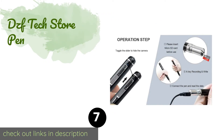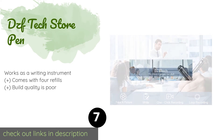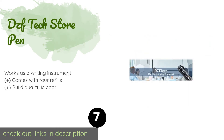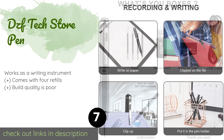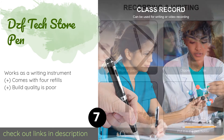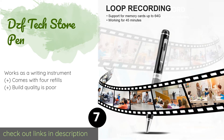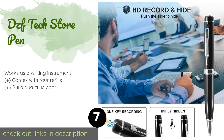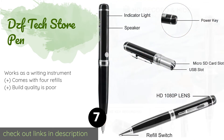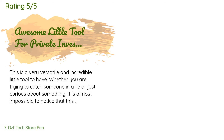The next one is the DZF Tech Store pen. It won't look out of place among your other stationery or sticking out of your pocket, allowing you to document a variety of office interactions. It starts recording with a single innocuous click of a button hidden on the tip. The price is around $40 — check out the product link in the YouTube description below. There are 423 customer reviews with an average rating of 3.9 stars.